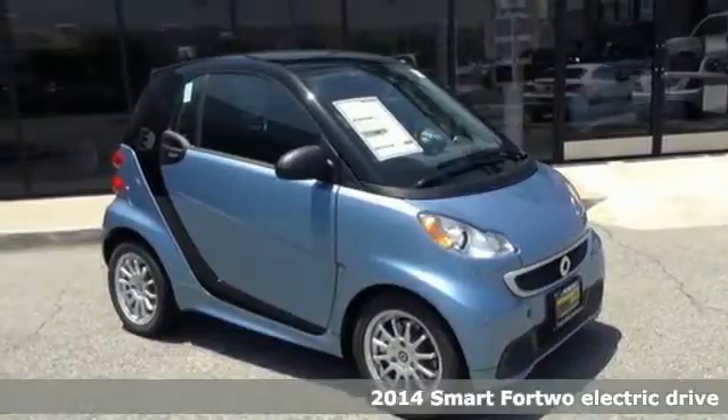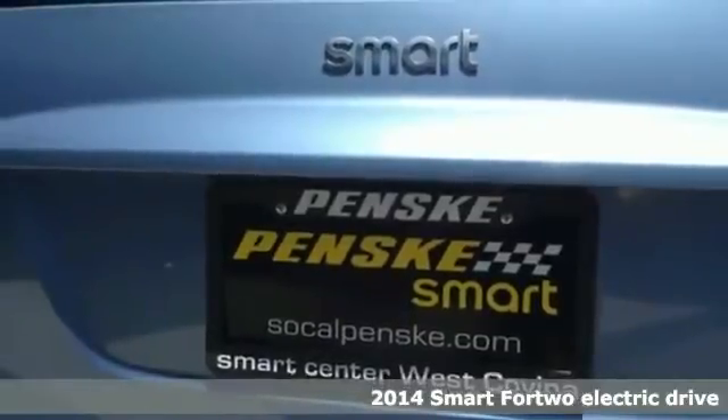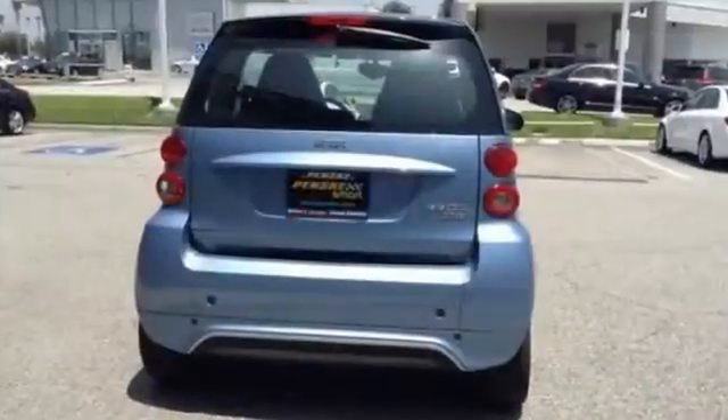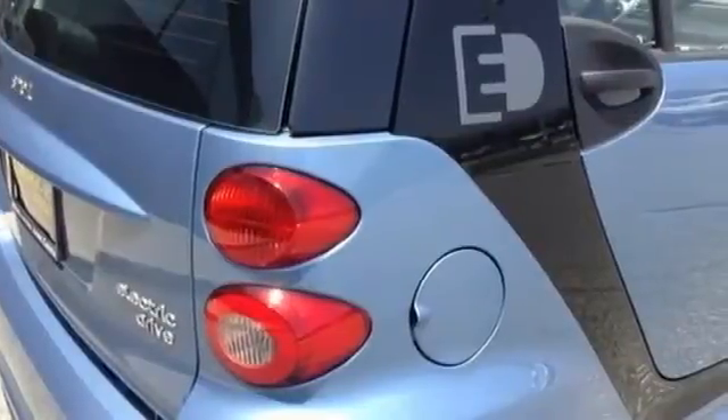Here's a 2014 Smart 4.2 Electric. Take to the roads in this smart vehicle and enjoy the scenery while you evade the gas pumps. It provides a smooth ride. The keyless entry, climate control, automatic headlights and rain sensing wipers only serve to make this 4.2 more appealing.